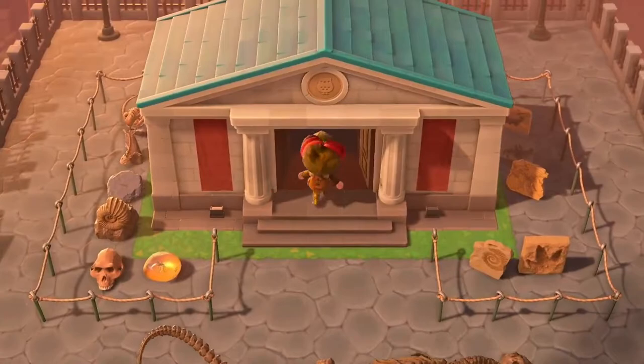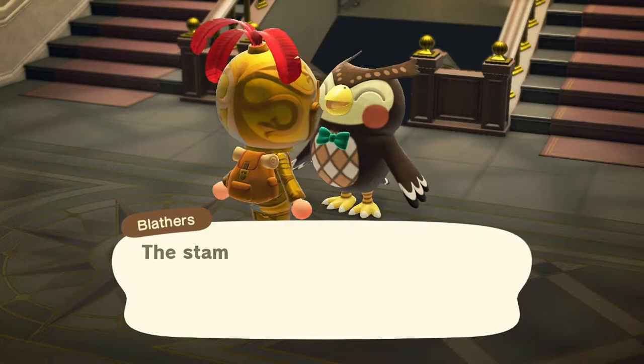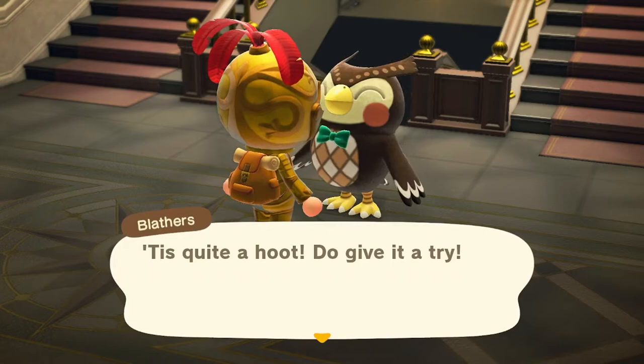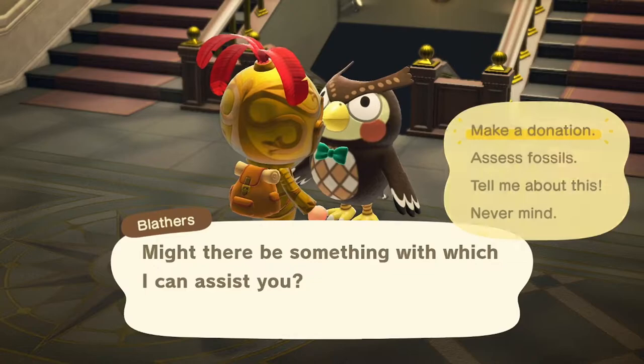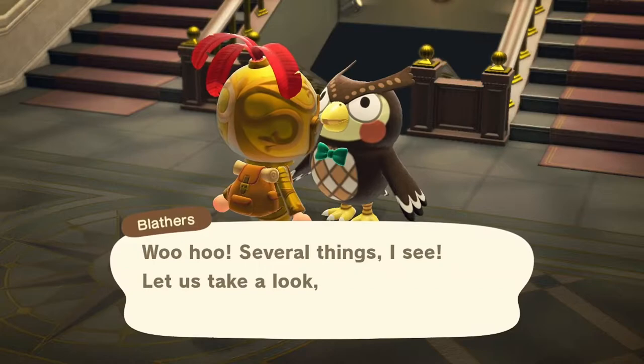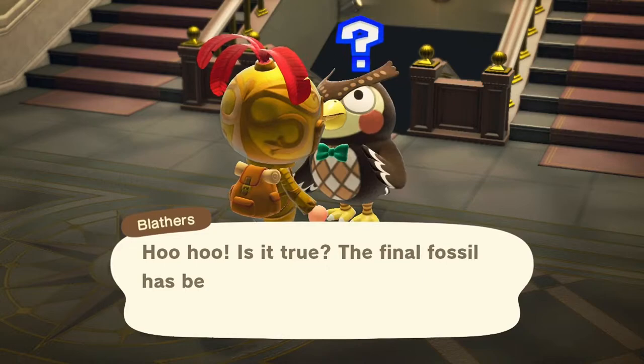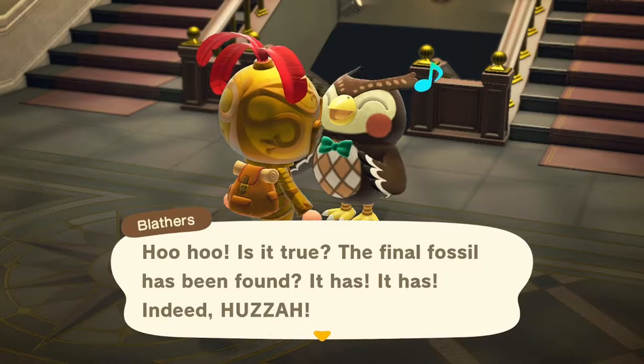It is time to finish the museum! It's taken me quite a while to gather these fossils — I tend to just pick them up out of the ground, and every time I grab one I head to Blathers to see if he wants it. The majority of the time he doesn't because I've already collected most of them. I just so happened to have three that he needed, which I grabbed from one of the Discord pages from somebody who was selling them — and now I can finally complete it. The final fossil has been found!